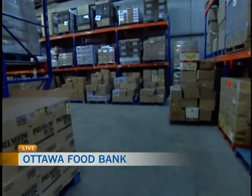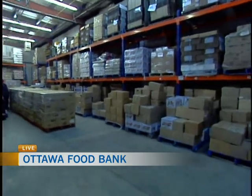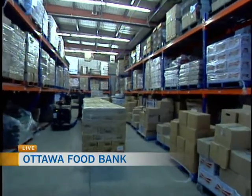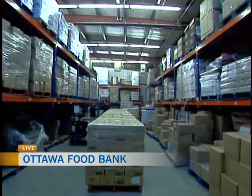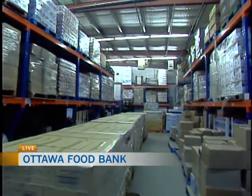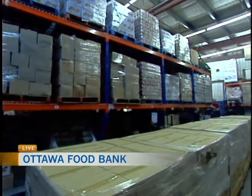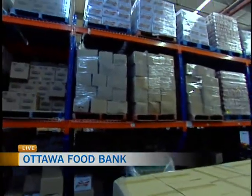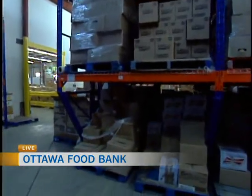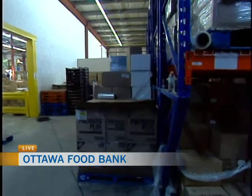Does that number ever shock you, Gary? It is a large number, and the sad part is it's forever increasing. A lot of it now is the working poor — people that do have full-time jobs, maybe at minimum wage, but they're paying their rent and heat and just don't have enough left over. Especially in the winter months, when they get their heating bills, we see a clear increase.